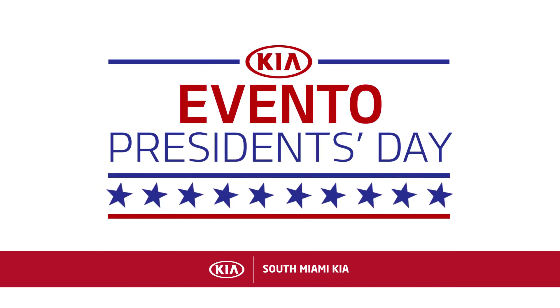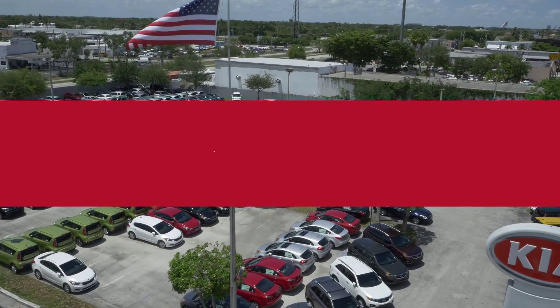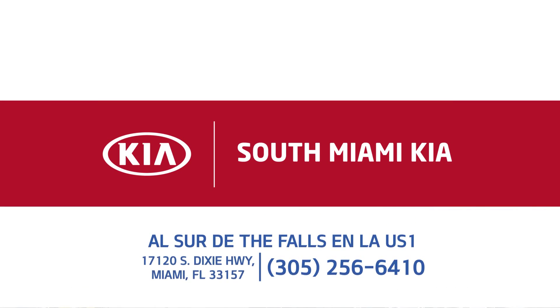Esta es su oportunidad de ahorrar en grande y entrar en un nuevo Kia de South Miami Kia, al sur de falls en la US1.